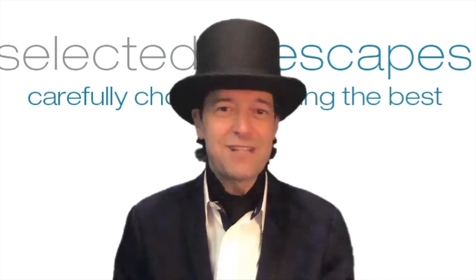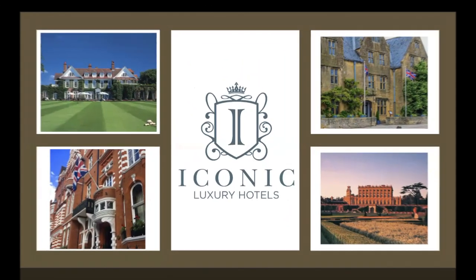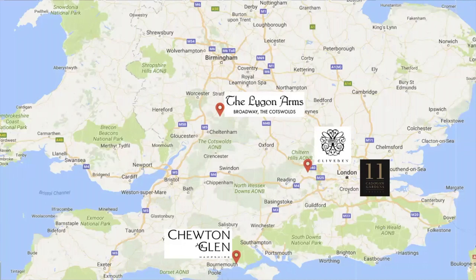Off to England we go! So what is Iconic? Iconic is actually four incredible, very unique hotels all across England. Starting with 11 Cadogan Gardens in the heart of Chelsea in London. Cliveden House is right outside, about 20 minutes from Heathrow Airport. The Ligon Arms, deep in the Cotswolds in the village of Broadway. And Chutton Glen down on the southern coast, also about 30 minutes from Southampton.